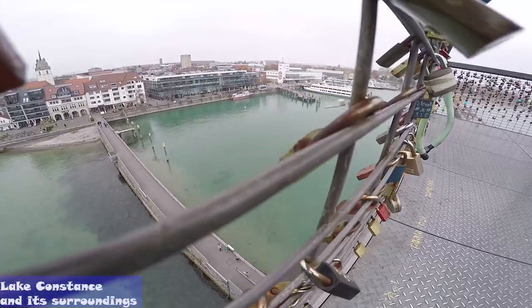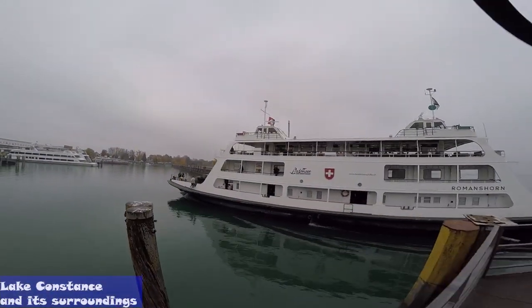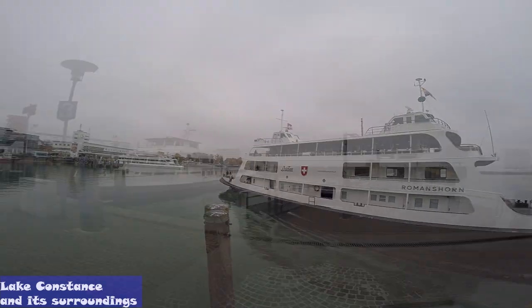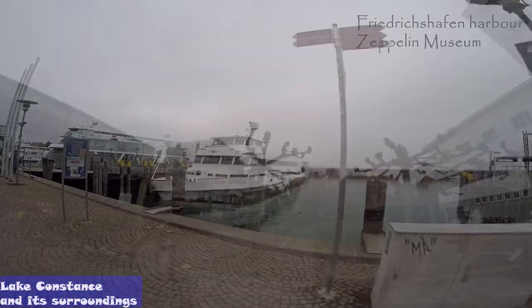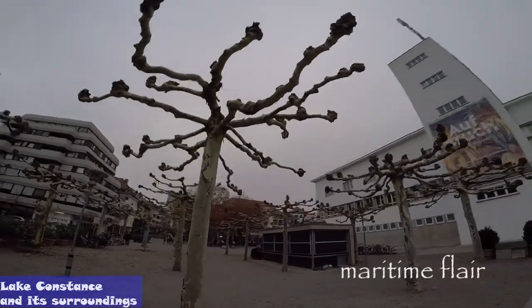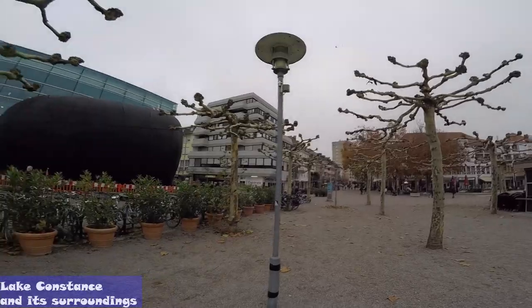The car ferry to Switzerland also docks on the lakeside promenade, along with the renovation docks for the ships of Lake Constance. The extensive port area along Seestrasse and Uferstrasse adds a hint of maritime flair to the promenade. Numerous cafes are on hand for those who care to linger.